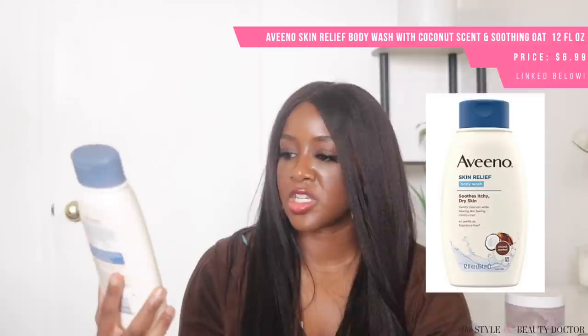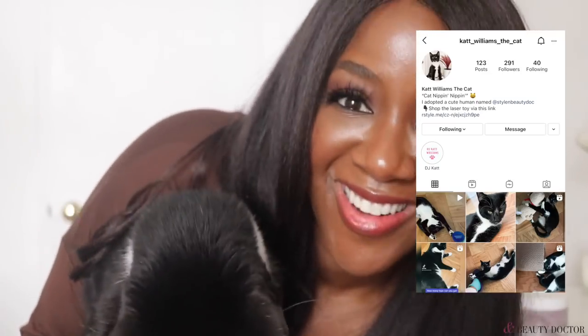Also from Aveeno: the Skin Relief Body Wash. This was coconut-scented — I usually don't like coconut-scented things, but this was okay. This is also for itchy, dry skin. I liked it. My body wash needs to keep my skin soothed; some body washes have a lot of fragrance and stuff that dries skin out, and others feel almost too lotion-like in the shower. This felt like a nice medium — sensorially pleasing but still having the right ingredients so it wouldn't dry out my skin.